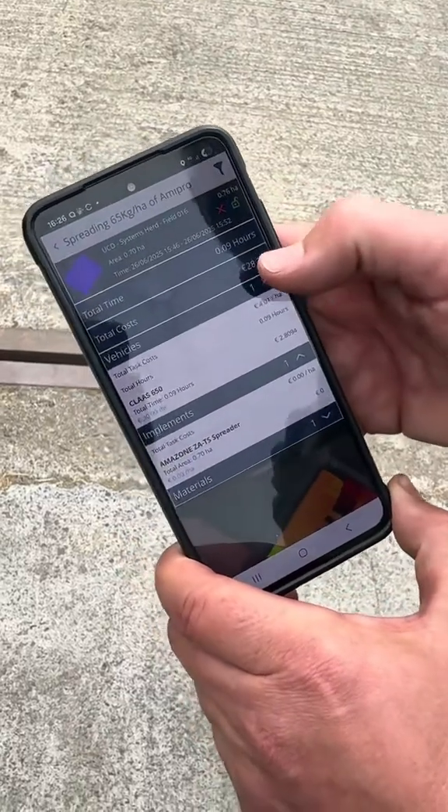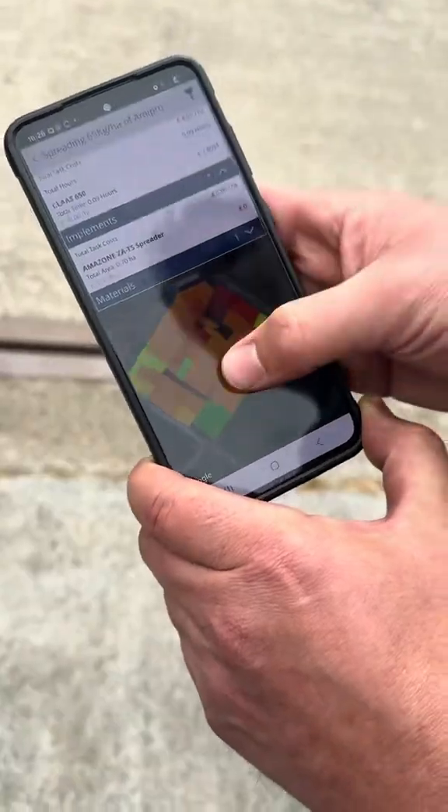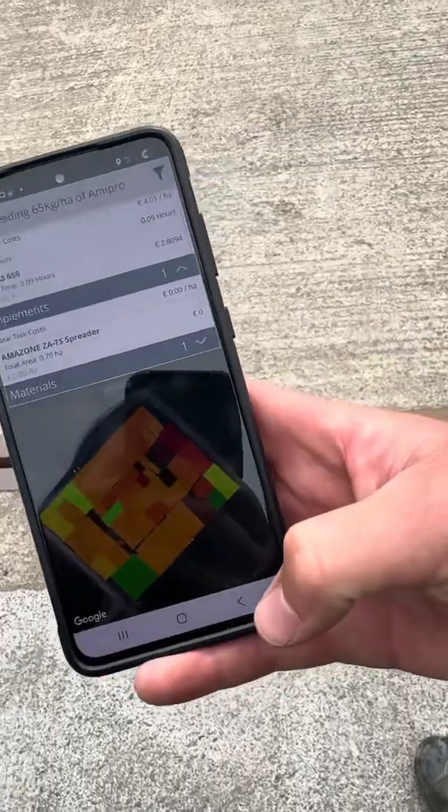With the modem you can wirelessly send information to your desktop software. So people with bigger fleets, as soon as you finish the field operation that gets sent to the office, and vice versa your farm manager can create a work order and send that to the vehicle.